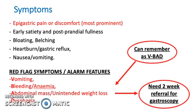Some of the symptoms patients get are epigastric pain or discomfort, early satiety and postprandial fullness, bloating or belching, heartburn, gastric reflux, nausea, and vomiting.